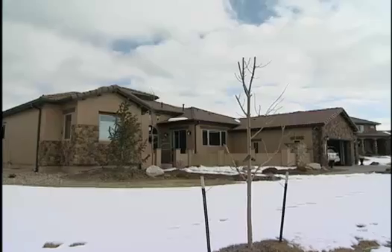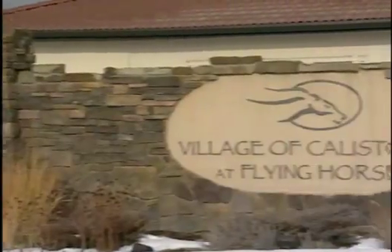They're all separated, they're all their own unique neighborhoods, but the choices run the full gamut of price ranges in Colorado Springs.